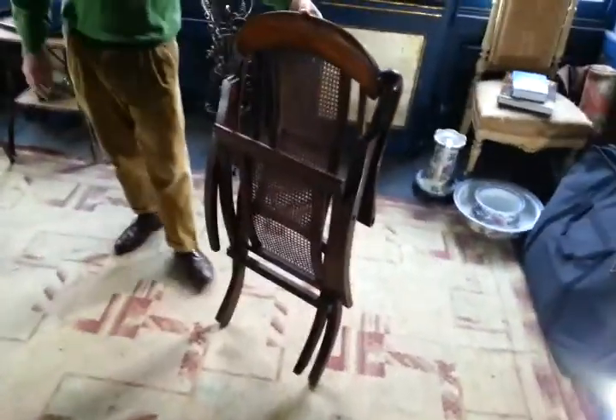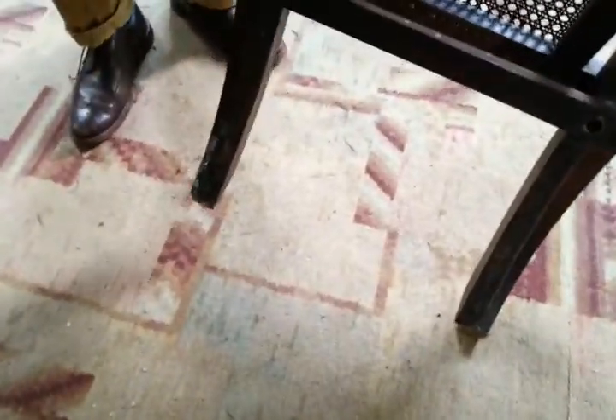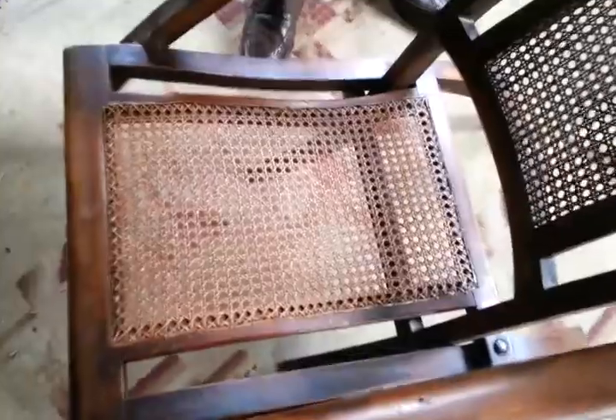It folds nicely. There's some candle wax on the legs which can be picked off. It was re-caned at some stage, I think, in the 1970s, and it's nice and tight — not sort of rickety. I'm filming this on an 18th-century uneven floor; the chair is actually quite stable on a flat surface.